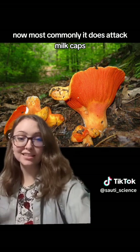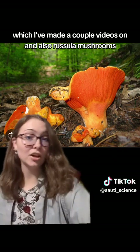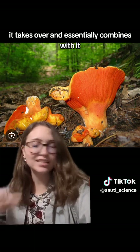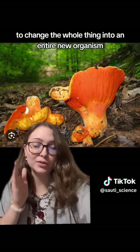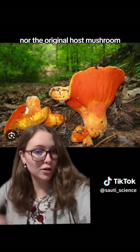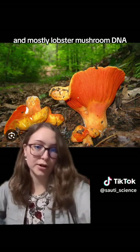Most commonly it attacks milk caps and russula mushrooms. Some spores from the lobster mushroom land on one of the host mushrooms, it takes over, and essentially combines with it to change the whole thing into an entirely new organism — not the original lobster mushroom mold, nor the original host mushroom, but a whole new thing with a whole new biochemistry, and mostly lobster mushroom DNA.